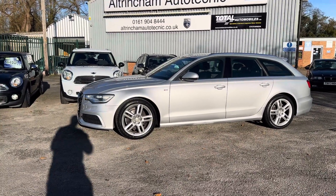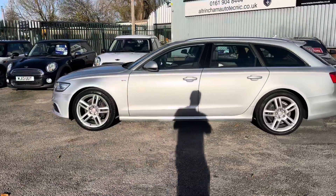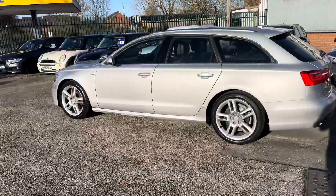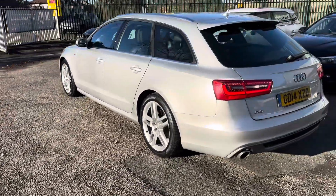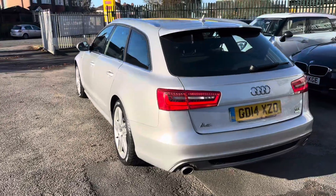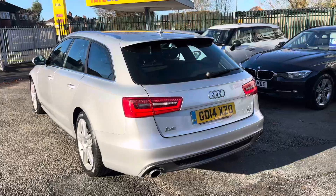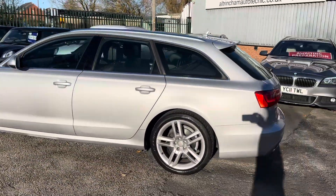Good afternoon, my name is Matthew and this is the latest car on our website, www.totalautomobiles.co.uk. You can also find the car on AutoTrader and on YouTube. The pictures really don't do this car justice, so I thought I'd do a quick video to show a bit more detail. You've got an absolutely stunning Audi A6 Avant TDI with the S-Tronic gearbox and all the nice extras.